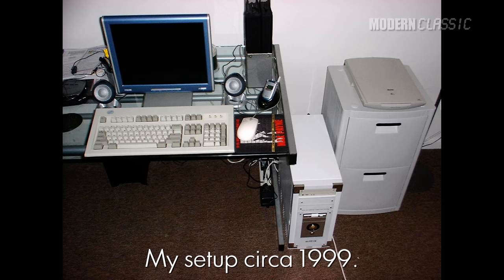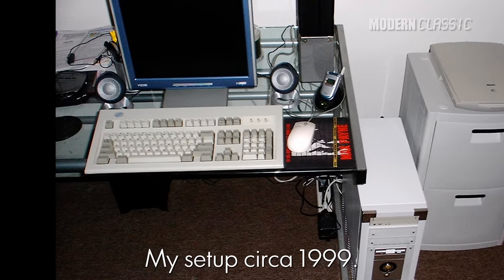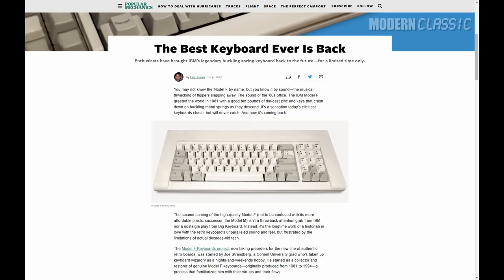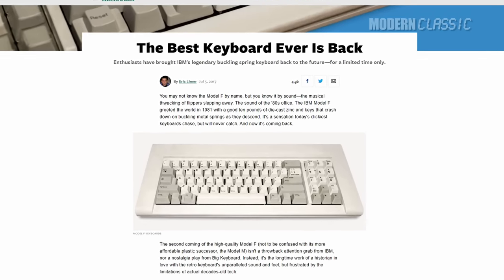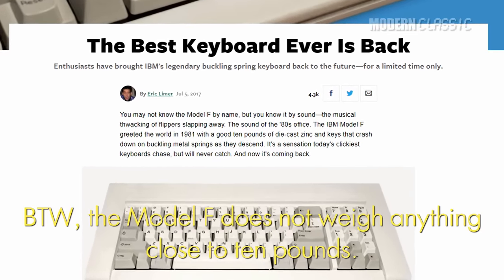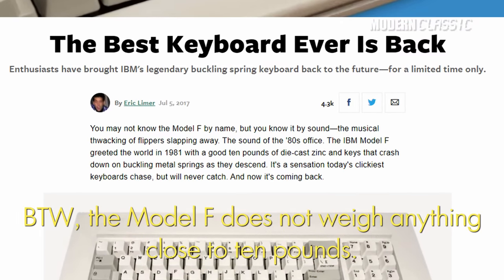When I was growing up through the 80s and 90s, the Model M was considered the mother of all keyboards — the one that birthed our modern standards and the one with the best overall typing experience. But over the past decade or so, I've seen the Model F get rediscovered by the keyboard aficionado community. And yes, as with any subject, there is such a thing. Many of them swear that it's actually the Model F that provides the best key feel of all.